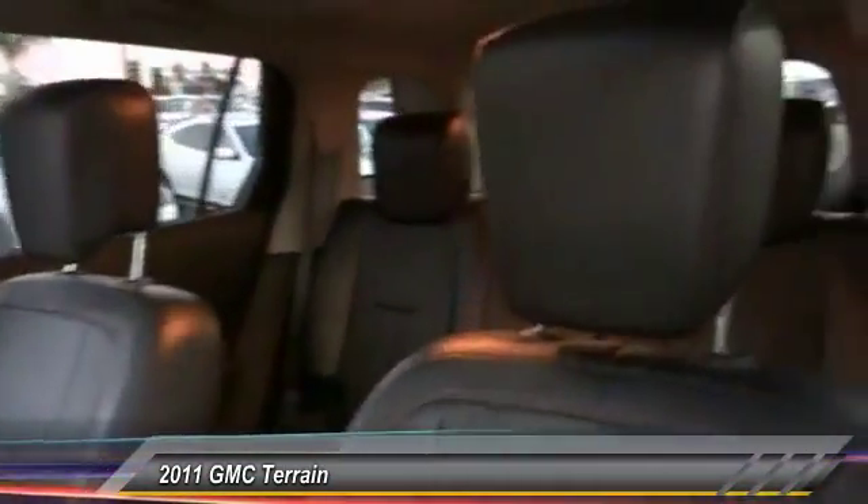Bluetooth wireless data link for hands-free phone, automatic stability control, auto-dimming rear-view mirror, PPO, and four-wheel ABS.